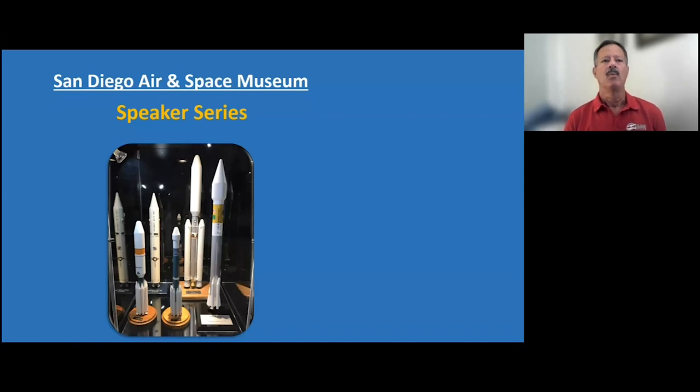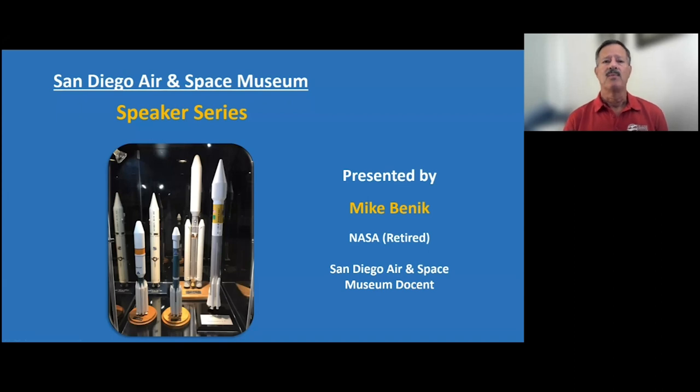Hello everyone, and welcome to another in the San Diego Air and Space Museum speaker series. My name is Mike Bennett. I am retired from NASA — I worked there for 30 years. Most of my time was in the launch vehicle area, which I'll be speaking about today. My career paralleled a very interesting time in the history of launch vehicles. I now volunteer some of my time as a docent at the San Diego Air and Space Museum.